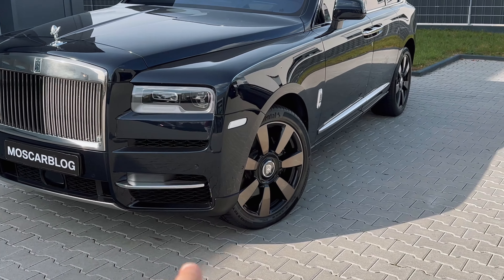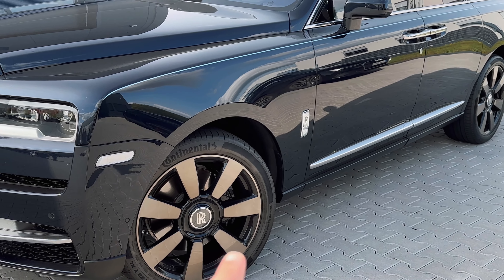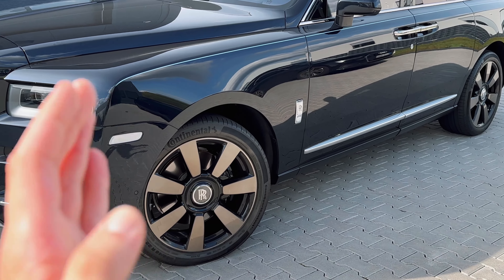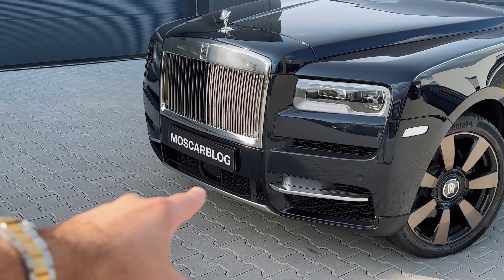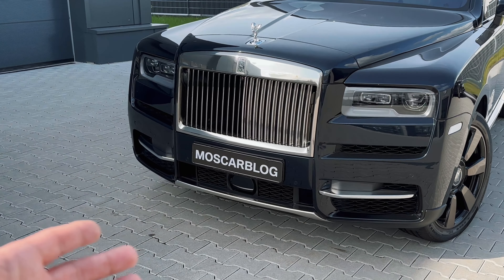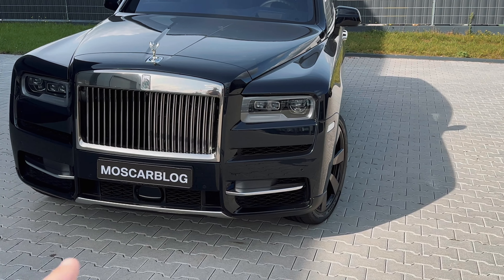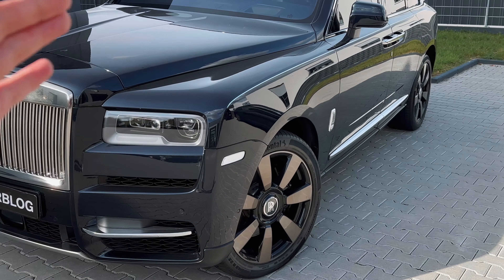We've got these beautiful Rolls-Royce wheels — the Rolls-Royce logo on them is magnetic, so the RR stays straight while you're driving, which is insane. At the front we have sensors which look like the ones on my BMW M5 — they're probably the same sensors since we have the same 360 parking system here as in my M5, which is super cool. I feel at home instantly.